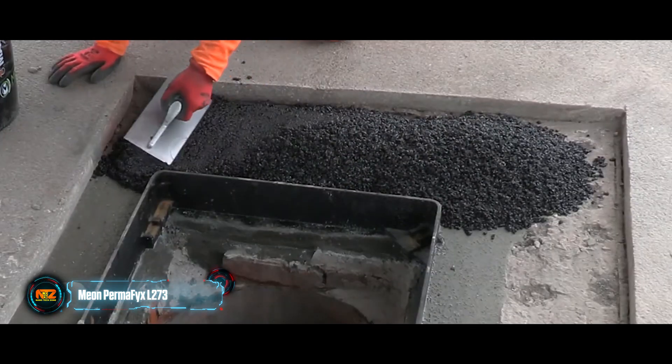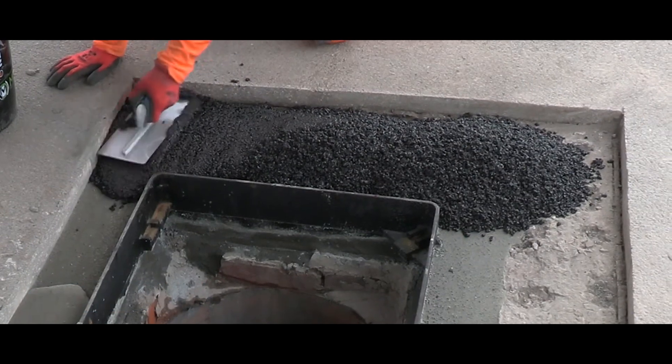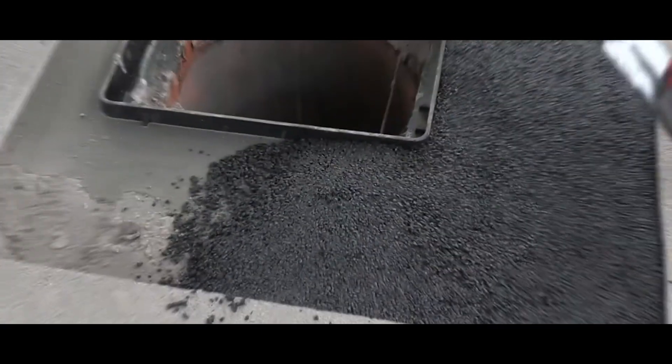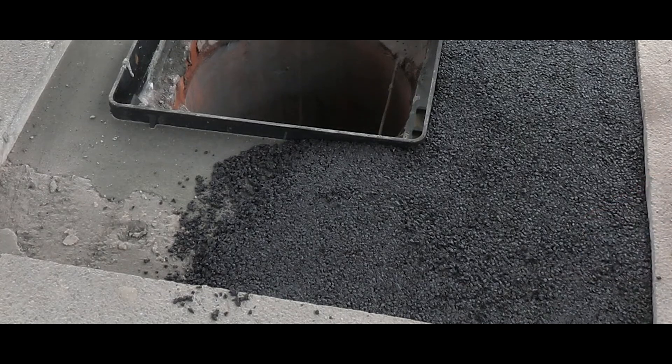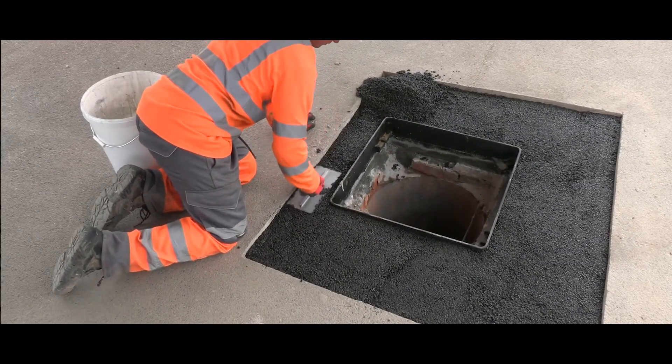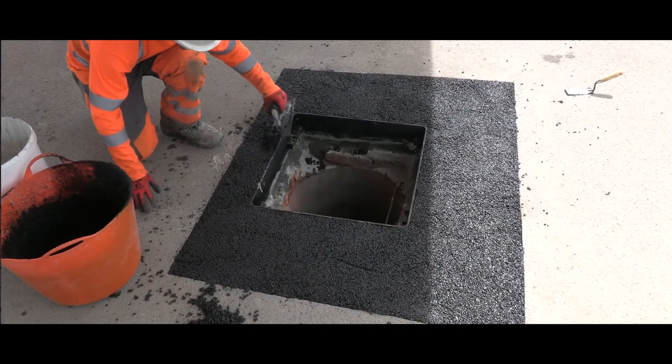Permafix L273 is a groundbreaking solution for asphalt repair. It's easy to use — workers just need to mix the components and fill asphalt potholes with the resulting mass. There's no need for heating road rollers or anything like that. The finished mass hardens in just half an hour.